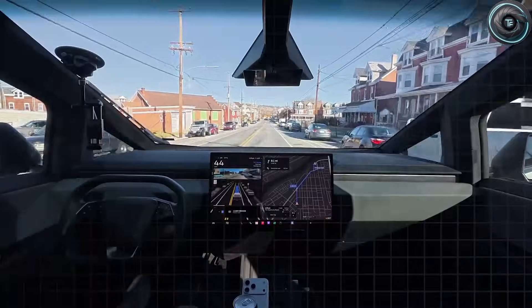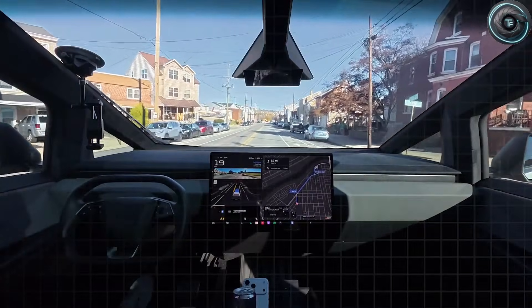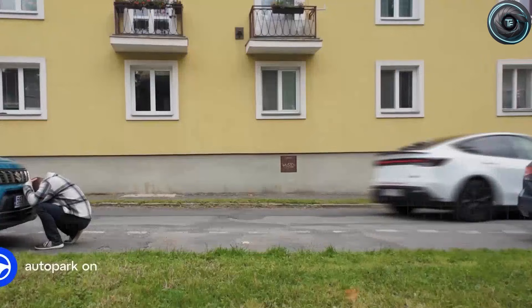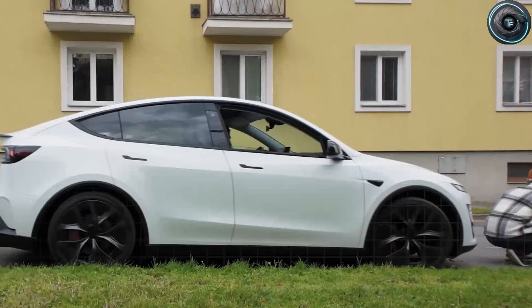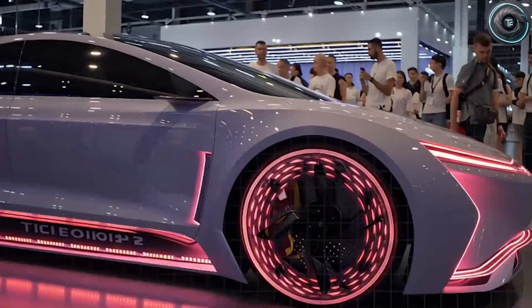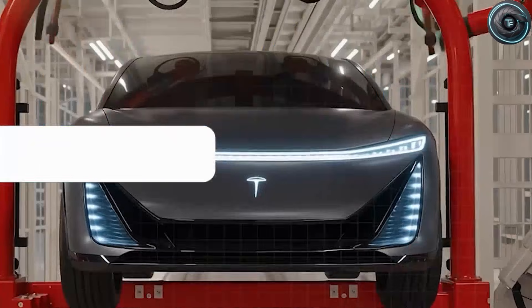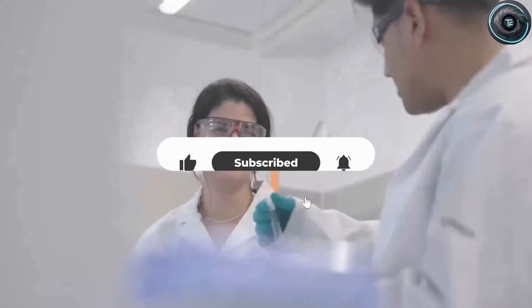Tesla is also upgrading cross-traffic awareness and parking visibility. The new side camera module widens its capture angle by about 4 to 6 degrees, giving better awareness when backing out of angled parking spots. A short-range rear radar optimized for speeds under about 15 mph improves the car's ability to tell the difference between shopping carts, cyclists, and approaching vehicles. Navigation is getting smarter too with a 'safe route assist' feature that picks routes based on traffic patterns, accident history, and intersection complexity — favoring easier merges, fewer sharp turns, and less aggressive stop-and-go zones.